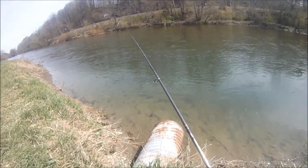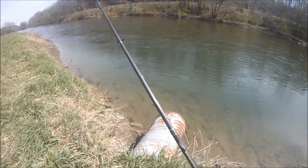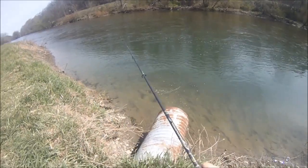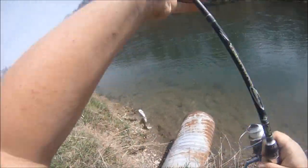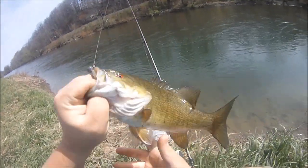I snagged it, and then unsnagged it, and then this guy hit it right when I unsnagged it. That's funny. This one's just six-pound test on this rod, so I've got to be a little more careful when I'm flipping these bad boys, even though they're not that big yet. Hopefully we'll get into some better size over the course of the day.